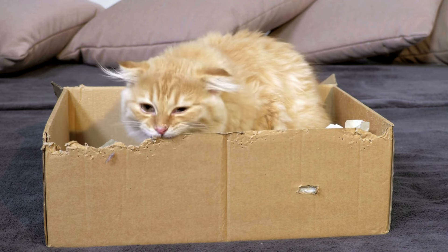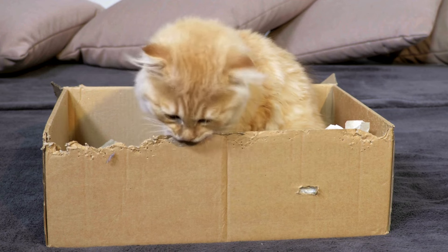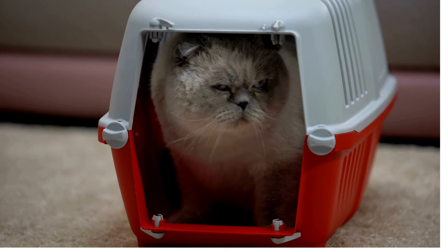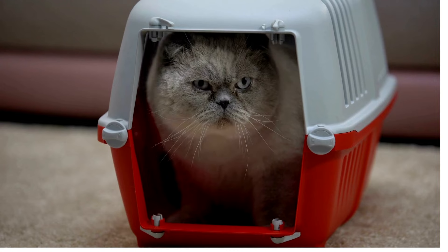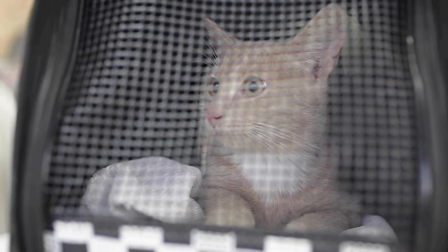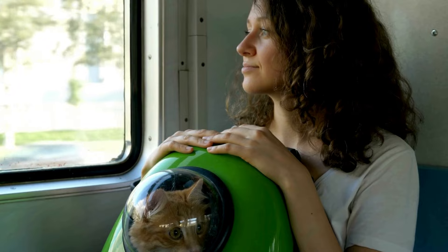Considering that cats love tight, dark spaces, you might think that a cat cage or carrier would fit the bill perfectly. But it often happens that, upon seeing the carrier, the pet runs away and hides. Cats are intelligent creatures with good memories, and they will likely associate the carrier with the last time it was used — for example, a visit to the veterinarian or a move that they were very unhappy with.